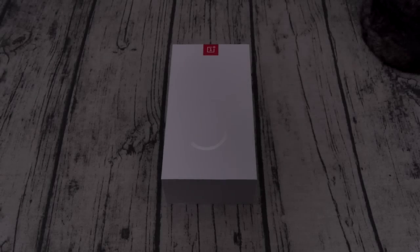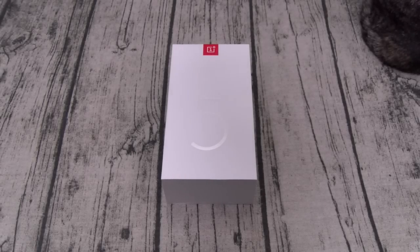Yo, what's up everybody, it's your boy Floss back again with another video. Today we're going to do a quick unboxing of the OnePlus 5T. Is this going to be the best new mid-range phone of the year? Let's find out. I haven't even seen it yet and I already like it more than the Essential Phone, so that's a good start.